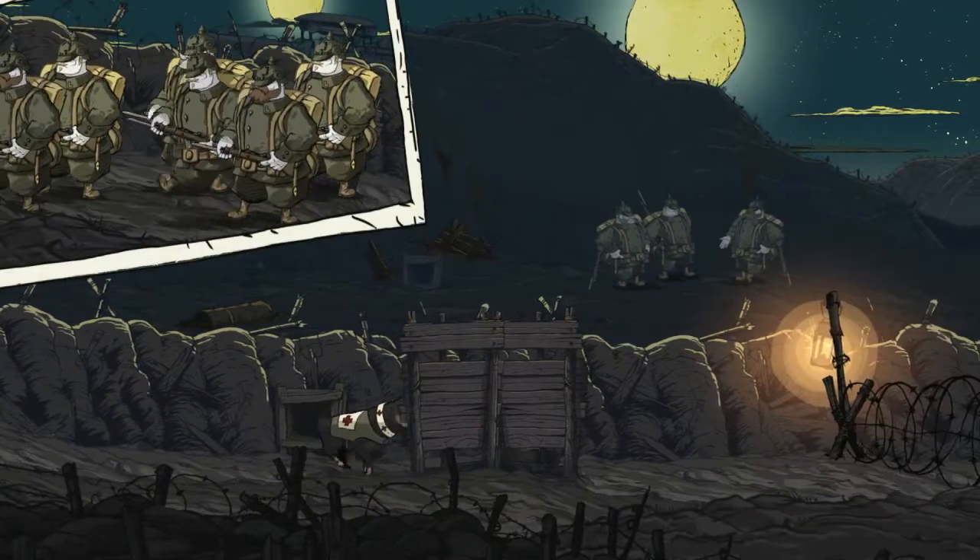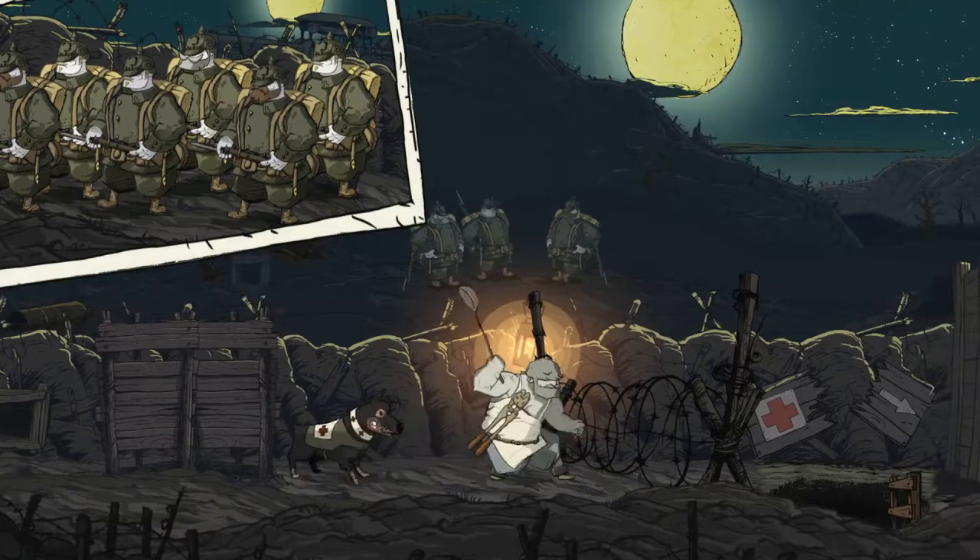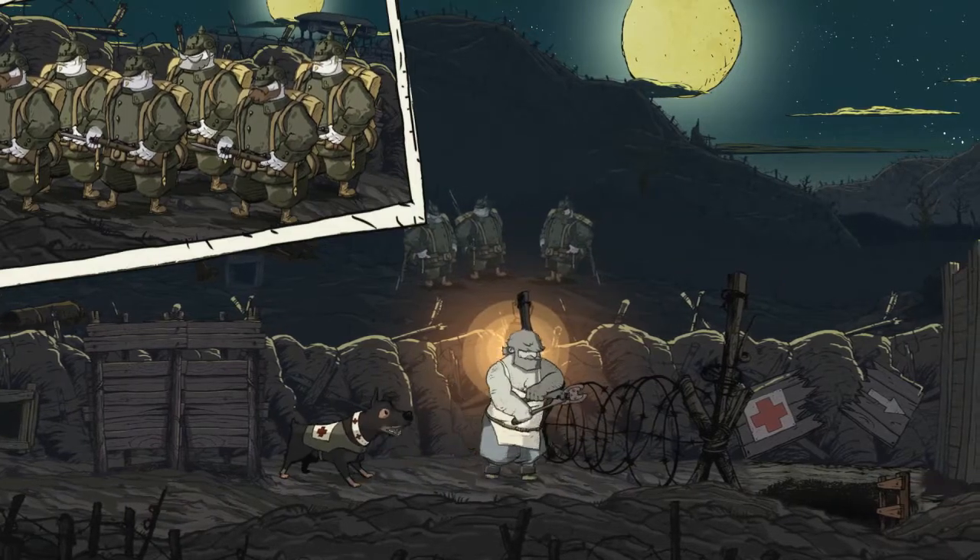What I don't understand is that after all the trouble that the customers have been through with this game, Batman Arkham Knight is still selling for $50.